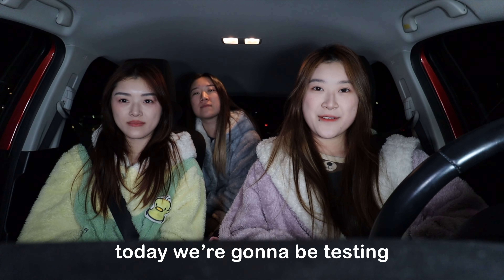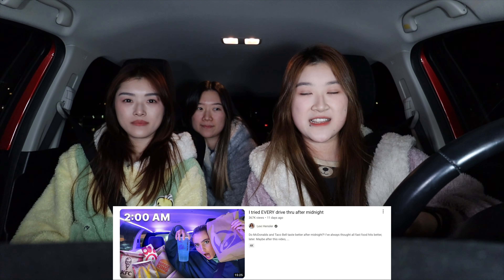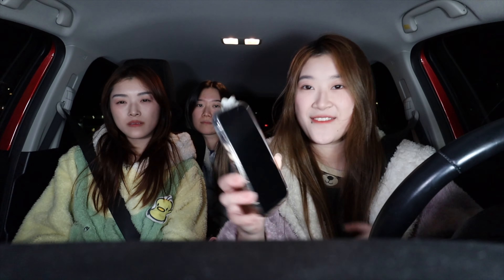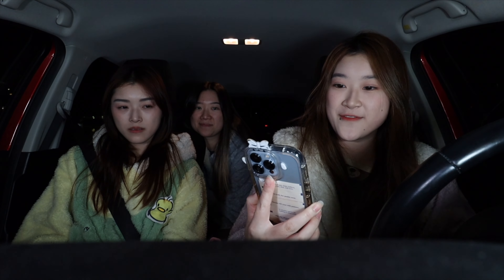Hi guys, welcome back to my channel. Hopefully we don't look like a ghost right now, but we do. Today we're gonna be testing drive-thrus after midnight. I don't know who else has done this — I got this idea after watching Lexi Hensler's video and I thought it was really cool. It's actually midnight right now — California time is 12:09 a.m.